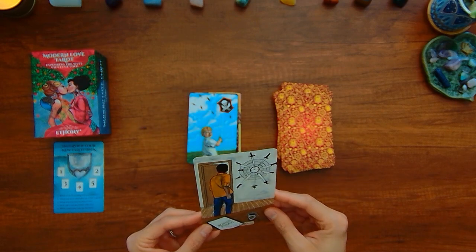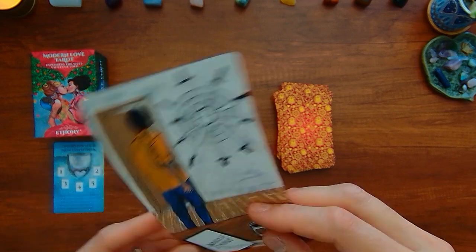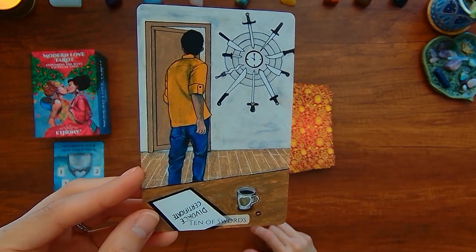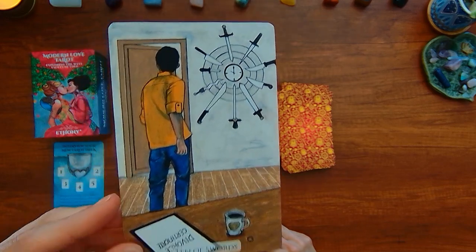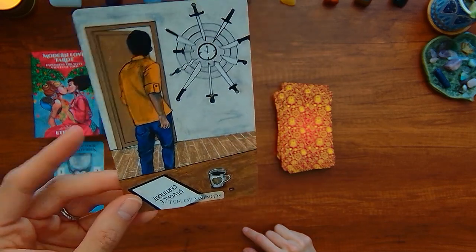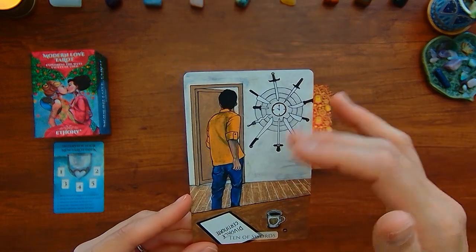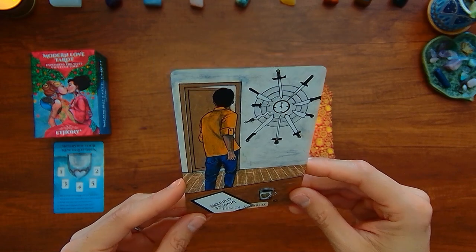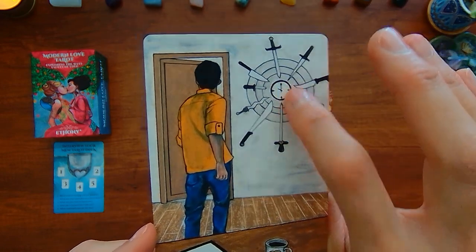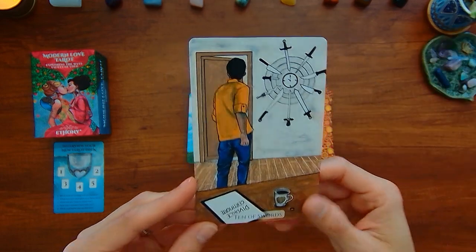Here we have the Ten of Swords — it says 'divorce certificate' here. That's an interesting way to depict the Ten of Swords. There's no concept — well, maybe the door being kind of open represents the concept of a new day ahead. But this person is fixated — are they fixated on the certificate, or on the door?